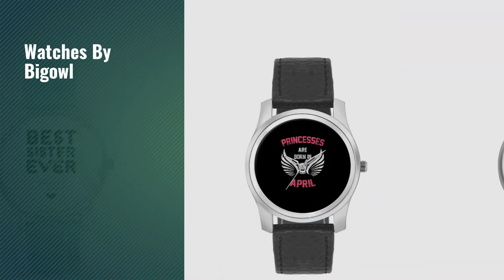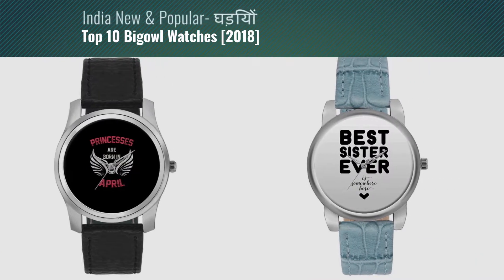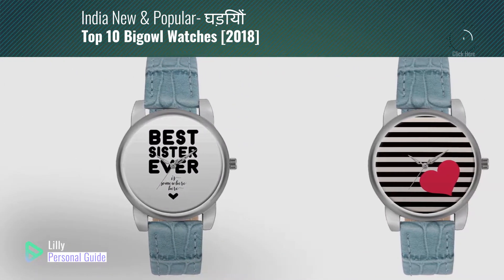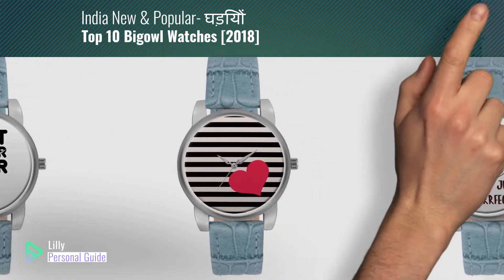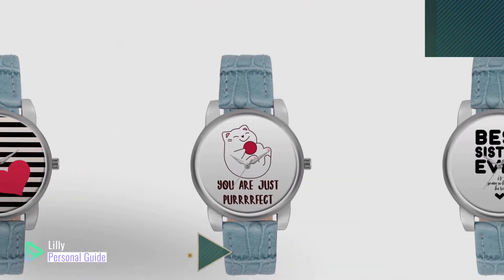If you're looking for watches by BigOwl, this video is for you. My name is Lily, your personal guide. Welcome to our channel. At any time you can click the circle in the corner and get more info and real-time deals on your favorite products.